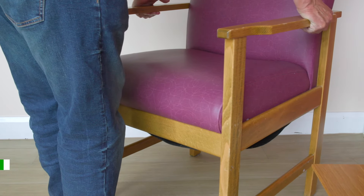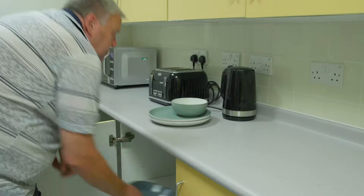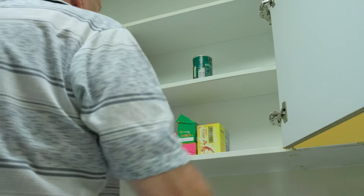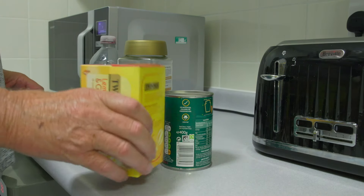Try to put anything that you need around waist height so that you don't have to reach up too high or too low for it. Anything to make life easier in these early weeks — think about how you're going to move things around the house. Some people use a mini rucksack or a bum bag to move smaller items around the house.